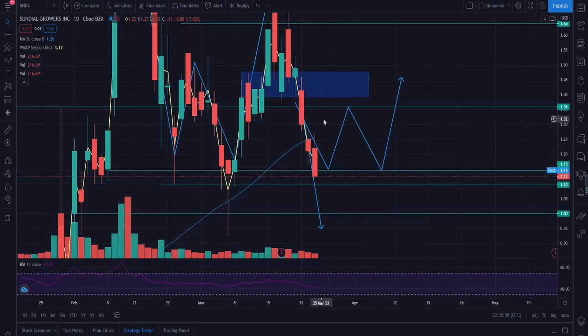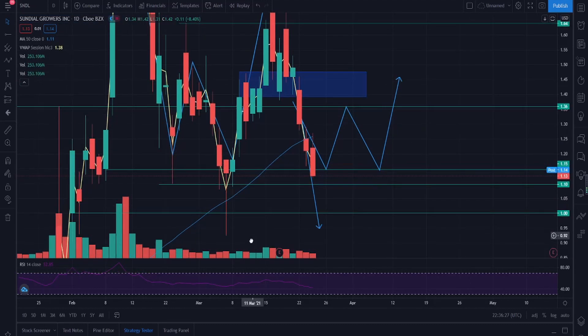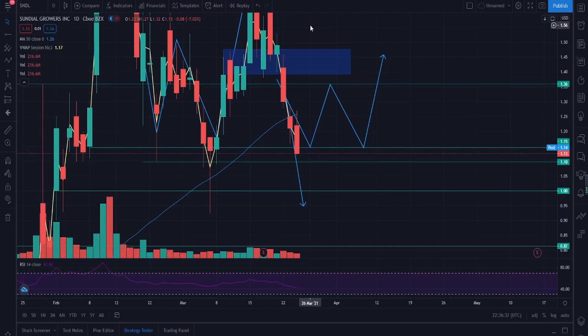If it closes again within the $1.10 to $1.15 range, we could stagnate and consolidate before seeing either a surge of sellers or buyers. For the third possibility, if it closes below $1.10, we could see sellers coming in again. SNDL did reach a low of $0.93 before its massive reversal, and even if it gets there again it might be another dip-buying opportunity like last time. Those are the three scenarios I'm laying out for how SNDL will play out.